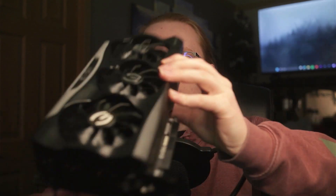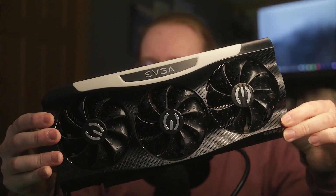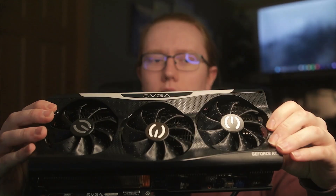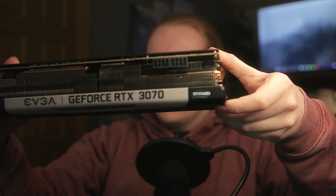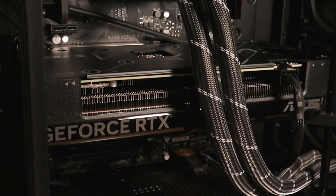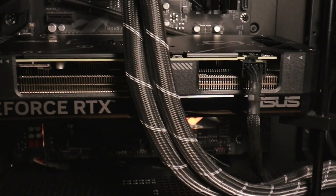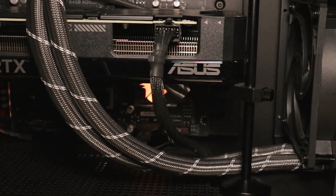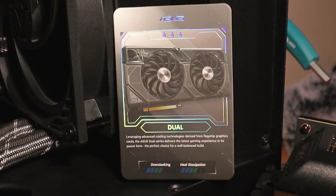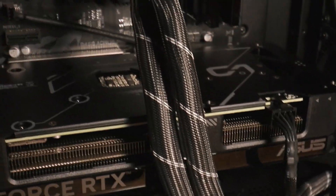First, I want to show you the two cards. I do still have my 3070 right here — it is an EVGA RTX 3070 For the Win 3 model. Very awesome card. My 4070, which I'm not going to take out of my case — I'll show you some B-roll of it in my computer — is the ASUS Dual GeForce RTX 4070 12GB.